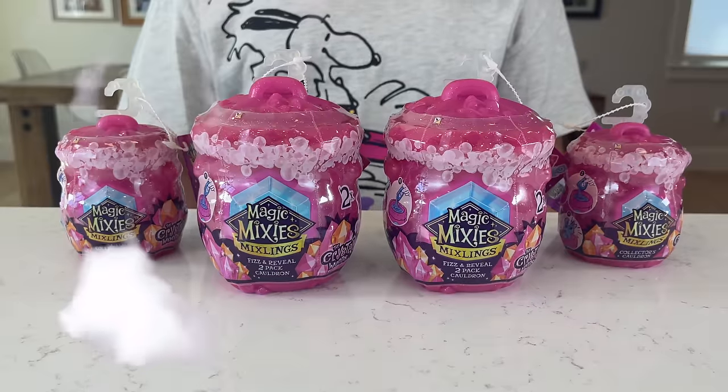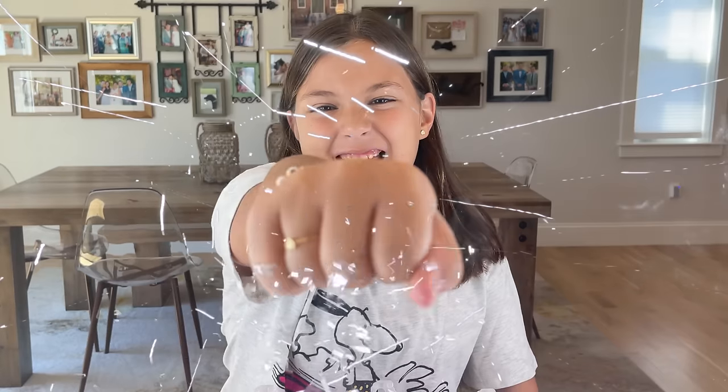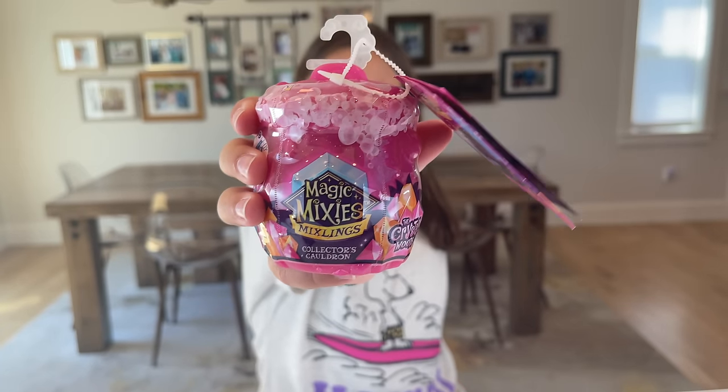Hey guys, it's your girl Brianna! Thank you Moose Toys for sending me these toys. Today I'll be opening Magic Mixie Mixlings. You know I can't wait to open this toy with you, but before I do, don't forget to give me a big thumbs up and smash that subscribe button. Let's get started!